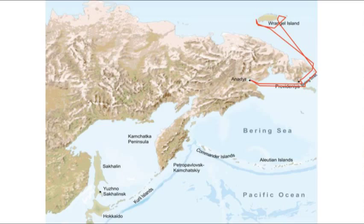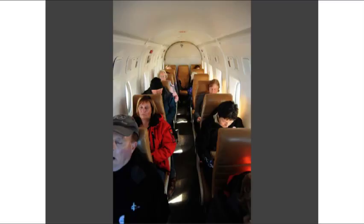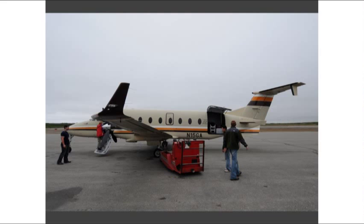The expedition returns southwards following a similar course but making different stops as it heads south along the Chukotka coast and back to Anadyr. To get to Anadyr, we organise a charter flight — there are no scheduled services. For this departure, we fly from Nome in Alaska across the Bering Strait and into Anadyr, where you clear Russian customs, join the ship, and begin the voyage. At the end, you fly back to Nome to connect with services there.